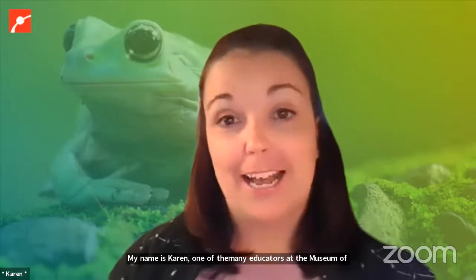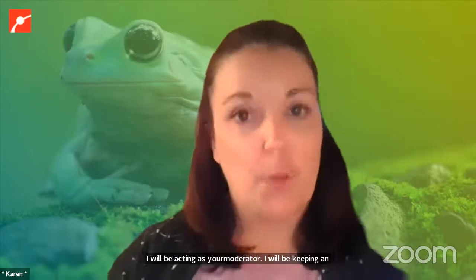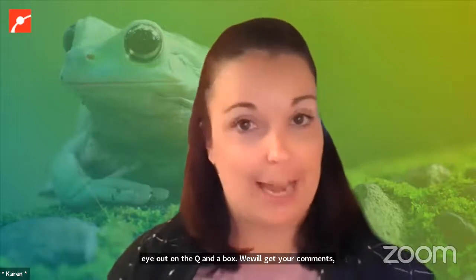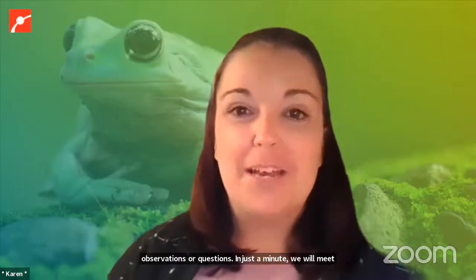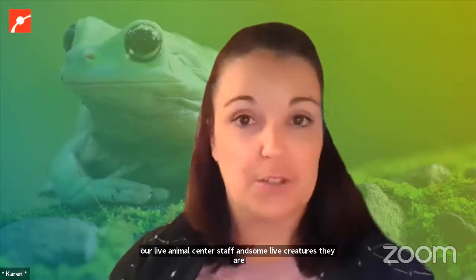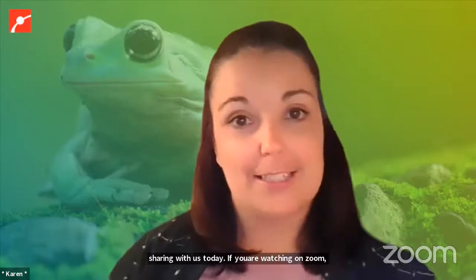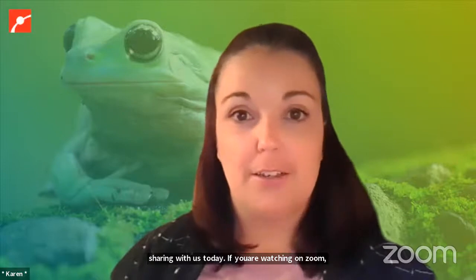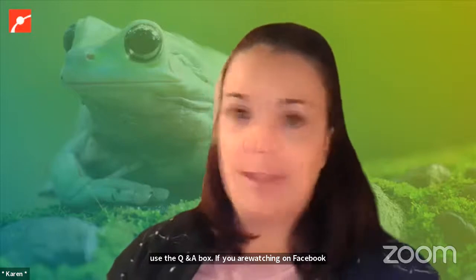I'll be keeping an eye out on the Q&A box, looking for any of your comments, observations, or questions. In just a minute, we will get to meet our Live Animal Center staff and some of their live creatures. If you are watching on Zoom, you can use the Q&A box. If you are watching on Facebook or YouTube Live, unfortunately we cannot see comments and questions from there. If you do need closed captioning, you can click on the CC button and choose Show Subtitles.